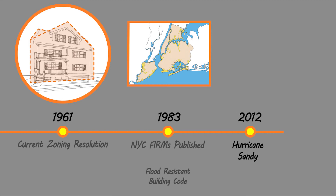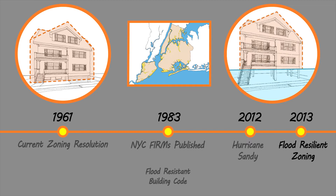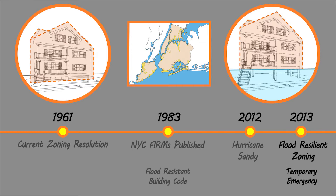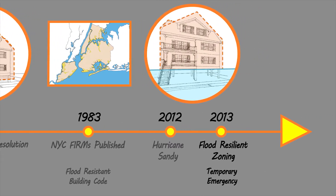After Sandy, City Planning developed zoning rules to allow property owners to meet new higher flood elevations issued by FEMA. These rules were adopted by the City Council in 2013 on a temporary emergency basis to allow recovery from the storm, recognizing that a more permanent strategy would be needed in the future.